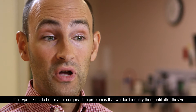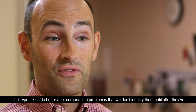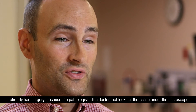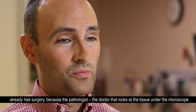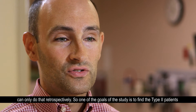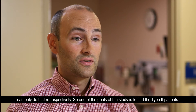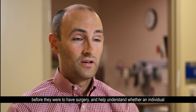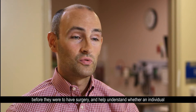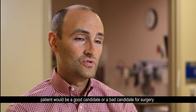The type 2 kids do better after surgery. The problem is that we don't identify them until after they've already had surgery, because the pathologist — the doctor that looks at the tissue under the microscope — can only do that retrospectively. So one of the goals of the study is to find the type 2 patients before they were to have surgery and help understand whether an individual patient would be a good candidate or a bad candidate for surgery.